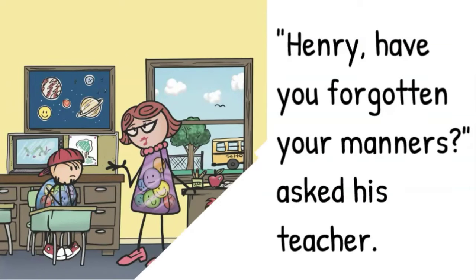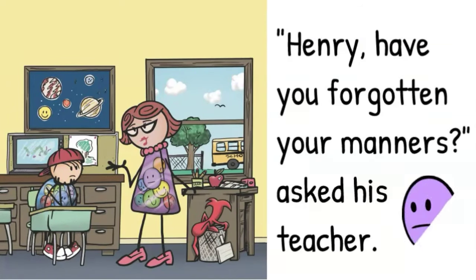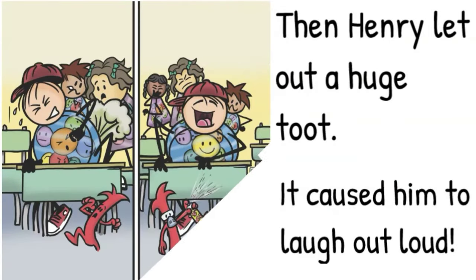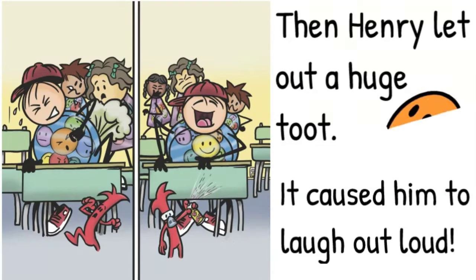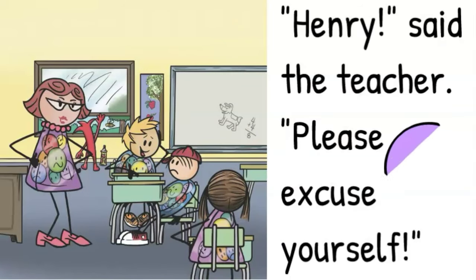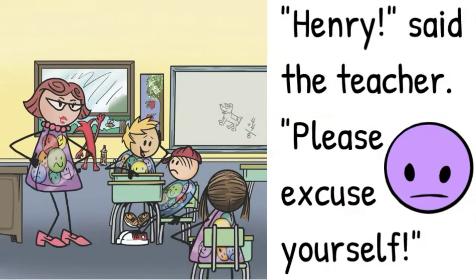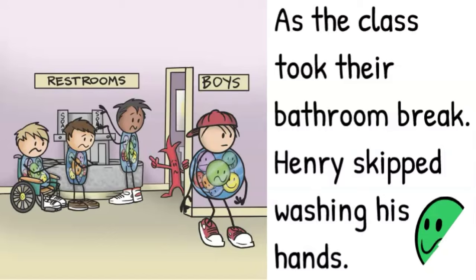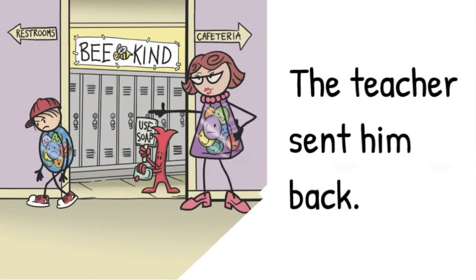In the classroom, he kept shouting out the answers. Henry, have you forgotten your manners? asked his teacher. I'm right here, yelled his Manners. Then Henry let out a huge toot. It caused him to laugh out loud. Henry, said the teacher, please excuse yourself. As the class took their bathroom break, Henry skipped washing his hands. The teacher sent him back.